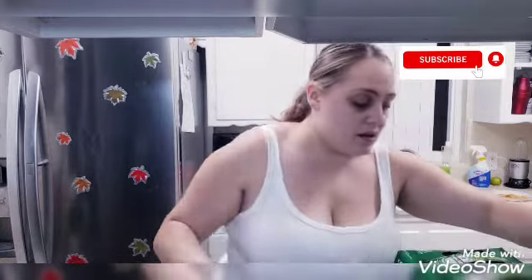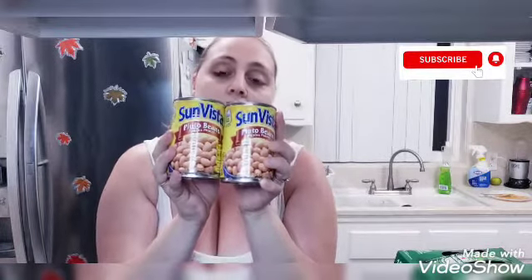I picked up an 18-pack of eggs because we needed more eggs — that was under three dollars, I think it was two dollars and 56 cents. I also picked up the Sun Vista pinto beans; we really like to have these even for breakfast at times, with eggs and tortilla and stuff like that. I picked up two of these, and they were under a dollar.